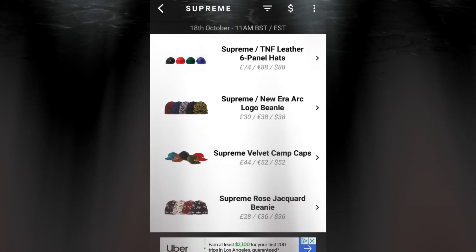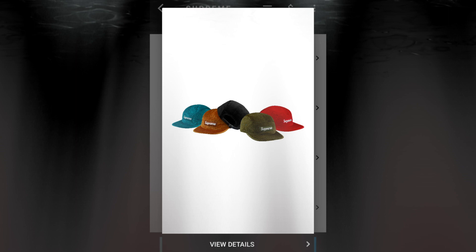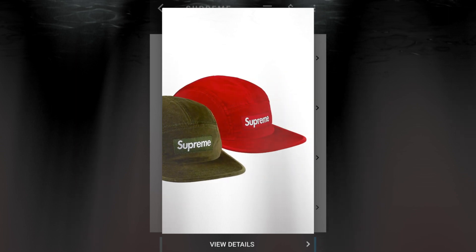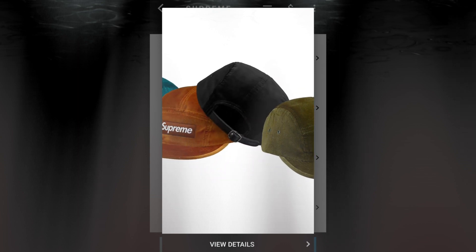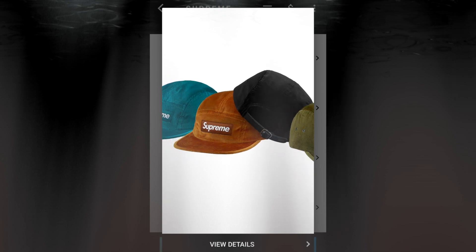The next item will be the Supreme velvet cam cap for $52 — another website shows $48. I'm pretty sure this will be sold out because of the box logo on the front. There is a metal buckle for adjustment.